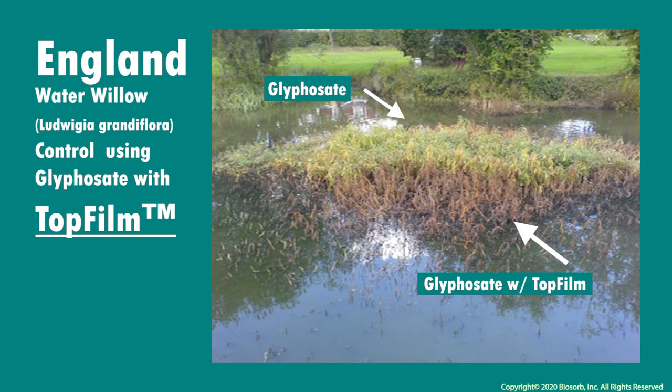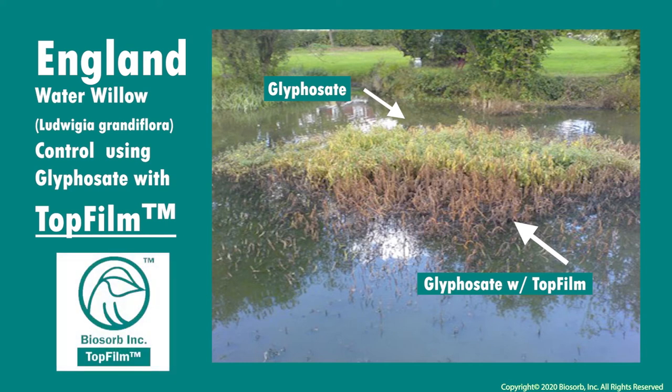Another emergent weed — our neighbors across the pond at Waterland Management of England reviewed a side-by-side study of using herbicide alone versus herbicide combined with top film. Using micro sponge technology, the top film allowed the treatment to stick in a wet, rainy environment while translocating the treatment down to the roots to subdue the water willow.